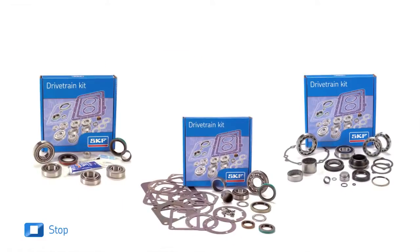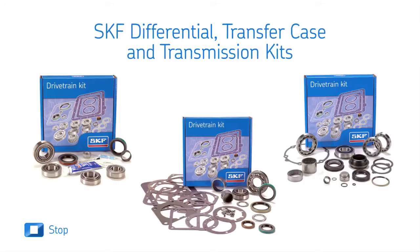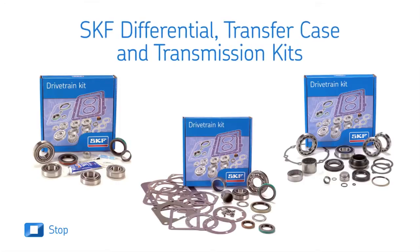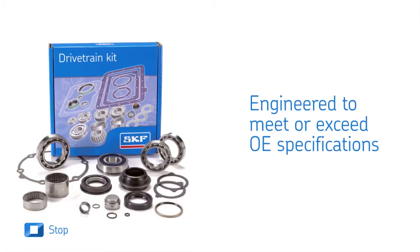SKF can help you rebuild these critical drivetrains with its complete line of differential, transfer case, and transmission kits. Engineered to meet or exceed OE specifications.